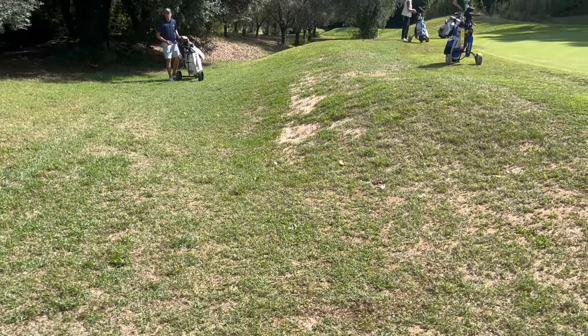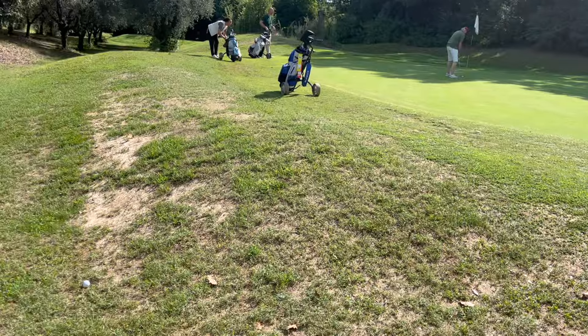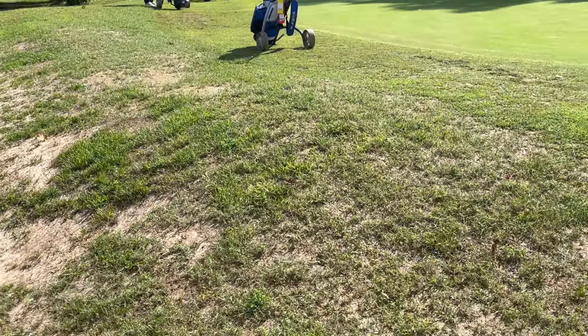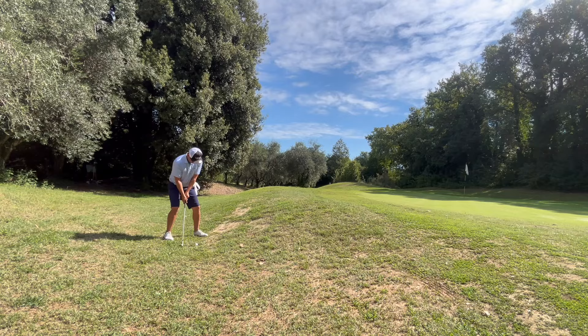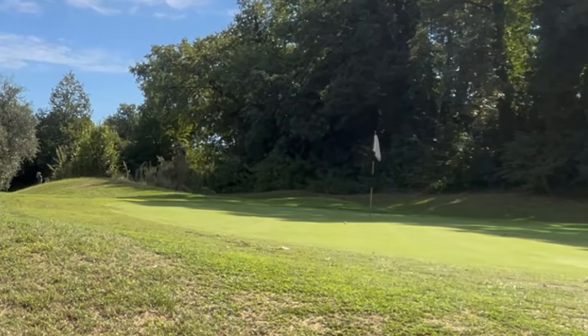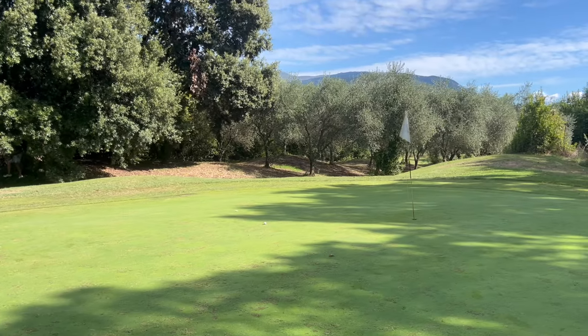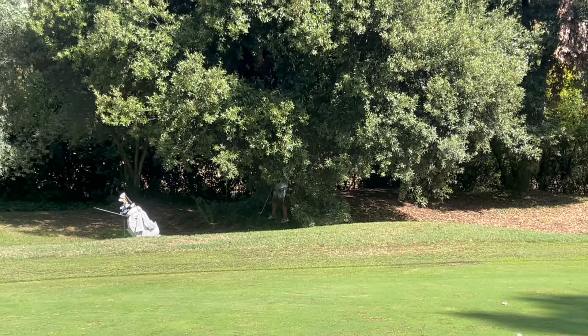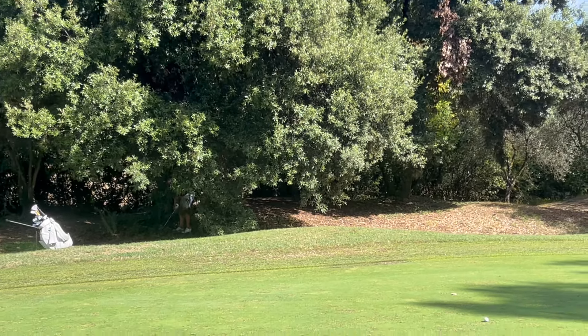I pulled it just a little bit, but I should be like on the fringe. Lars hit it just a little bit too much to the left, so he's going to have a tough up and down. Hopefully I can get one from here. My ball is right here — I've got to get it up and down to the flag. Lars is going to be right behind that tree, so it's going to be tough.